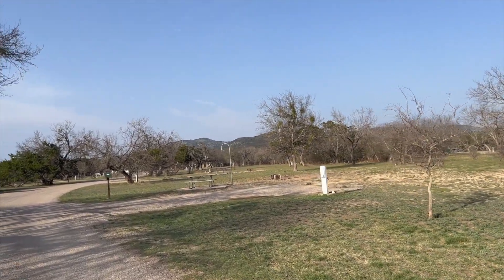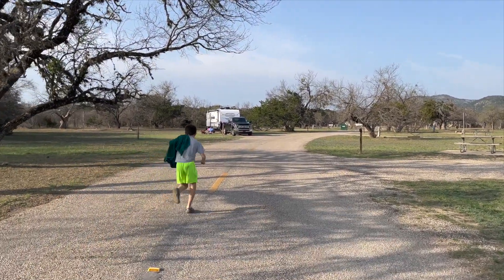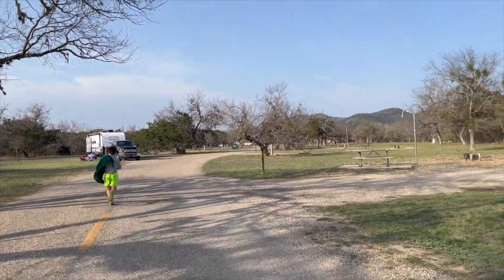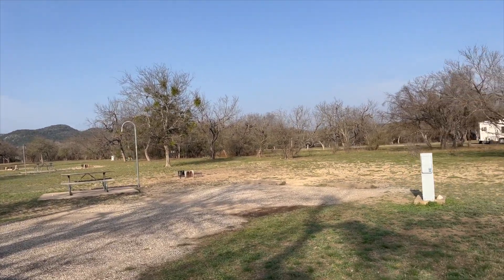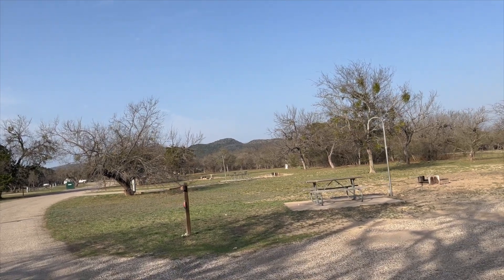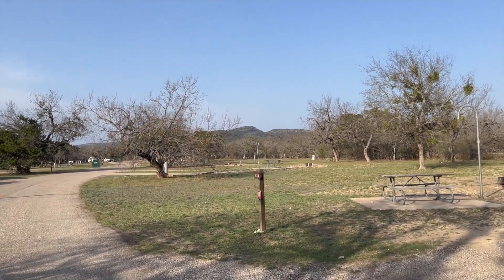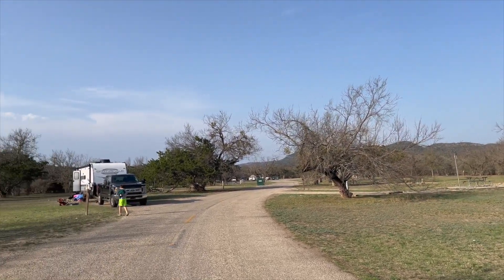Everything else is accessible. It's a nice day — you can go for a walk, the kids can go running. There's not too many people out here telling you to slow down, and there's no loud music. It's beautiful and quiet.